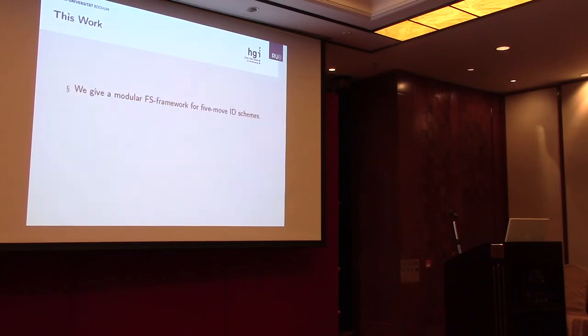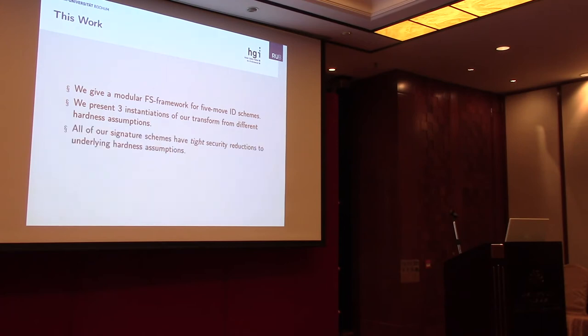In this work, we give a modular framework for Fiat-Shamir based identification schemes and signature schemes, and we present three instantiations of a transform from different hardness assumptions. Most importantly, all of these instantiations have tight security reductions to search assumptions, which is a new result.